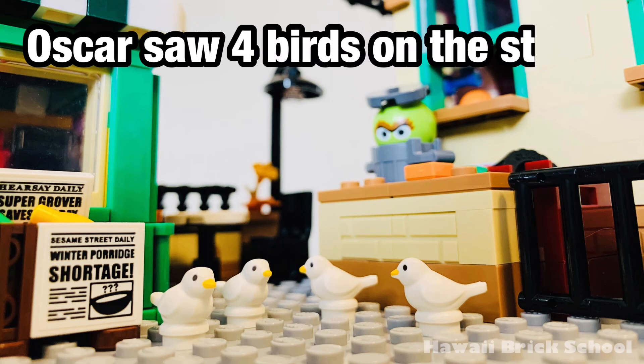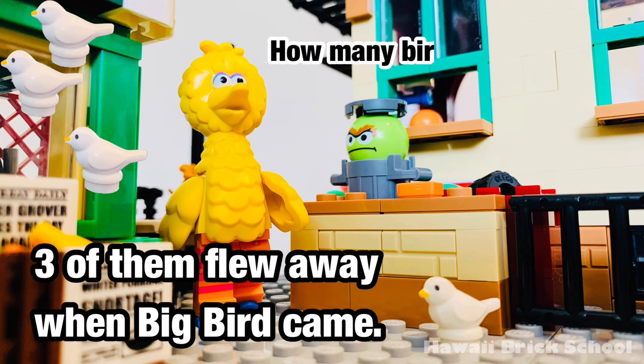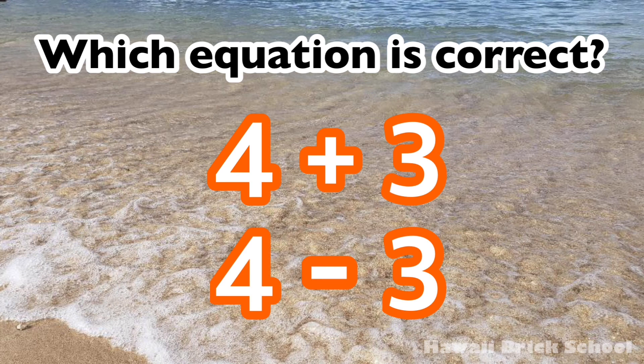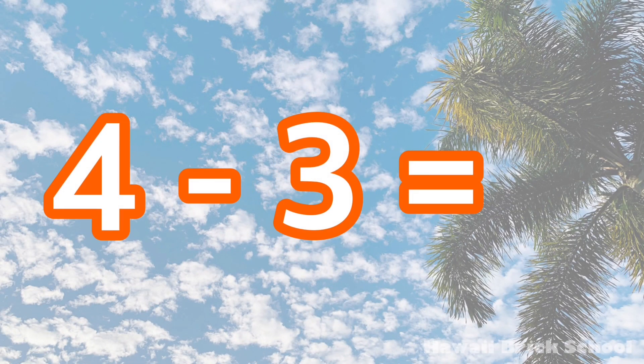Oscar saw four birds on the street. Three of them flew away when Big Bird came. How many birds are left now? Which equation is correct? Four plus three, or four minus three? The correct equation is four minus three. Four minus three is... One.